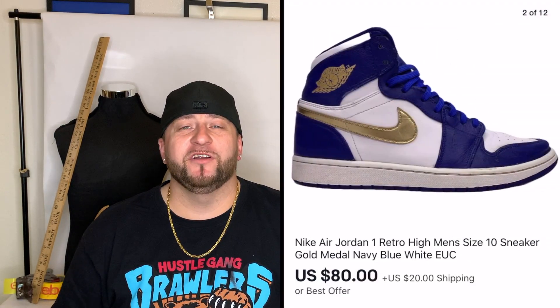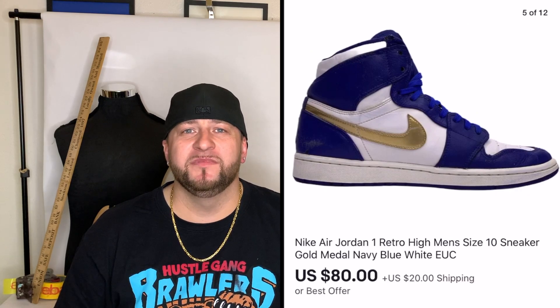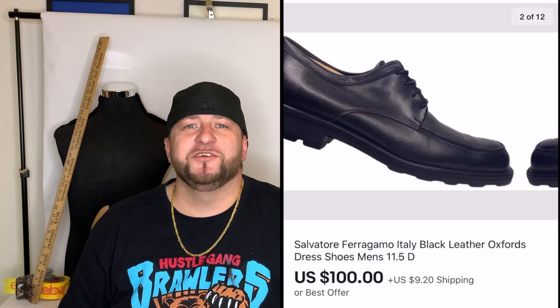Next was a pair of Jordan 1s I got at the thrift store for $6.99. They were beat up and dirty, but I cleaned them up and listed them for around $100 plus $20 shipping. After about a month someone offered around $80 plus shipping and I took it. There are a lot of fake Jordans out there, so do your research before buying any. In future videos I'll show step-by-step how I clean shoes.